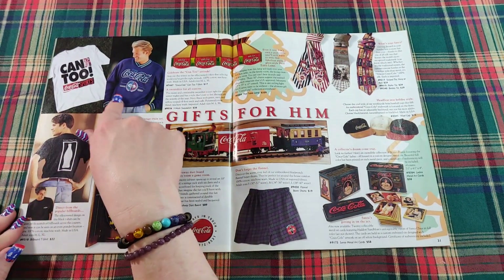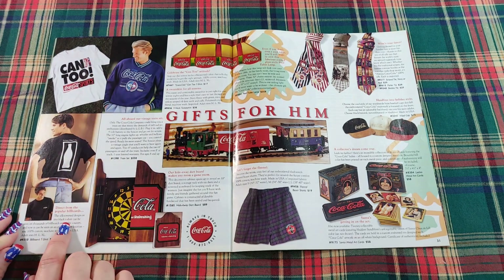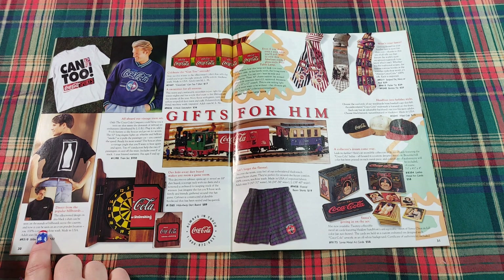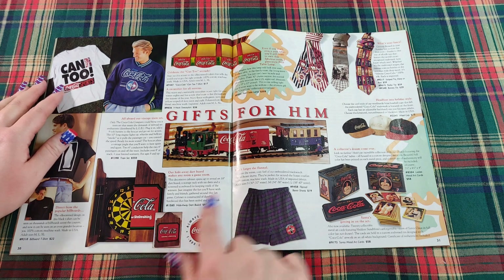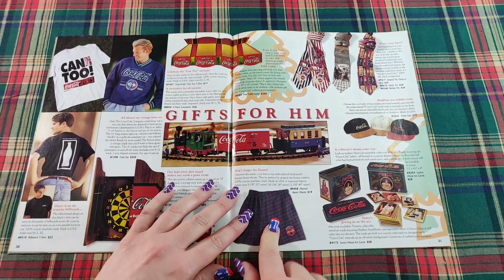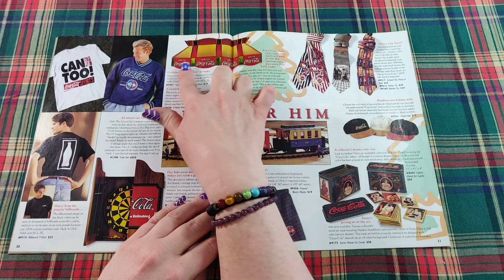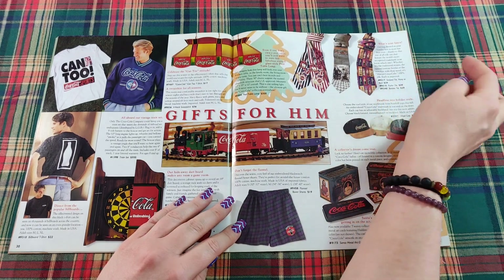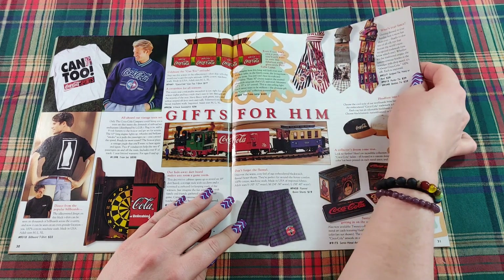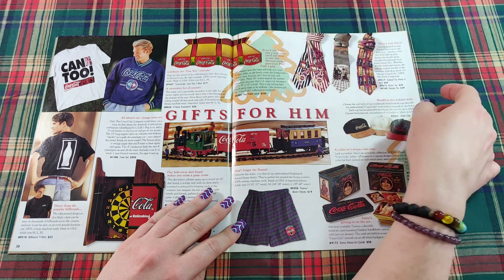Here we have men's apparel — a Coca-Cola sweatshirt and Coca-Cola sports gear. Direct from popular billboards, this black t-shirt can be seen on thousands of billboards across the country. There's a hideaway dartboard with the Coca-Cola logo on the front. And don't forget the flannel — cozy flannel boxer shorts with the Coca-Cola emblem. Up top is a pool table lamp for $359. And what's your fancy — some different all-silk neckties featuring the world's most recognized trademark.